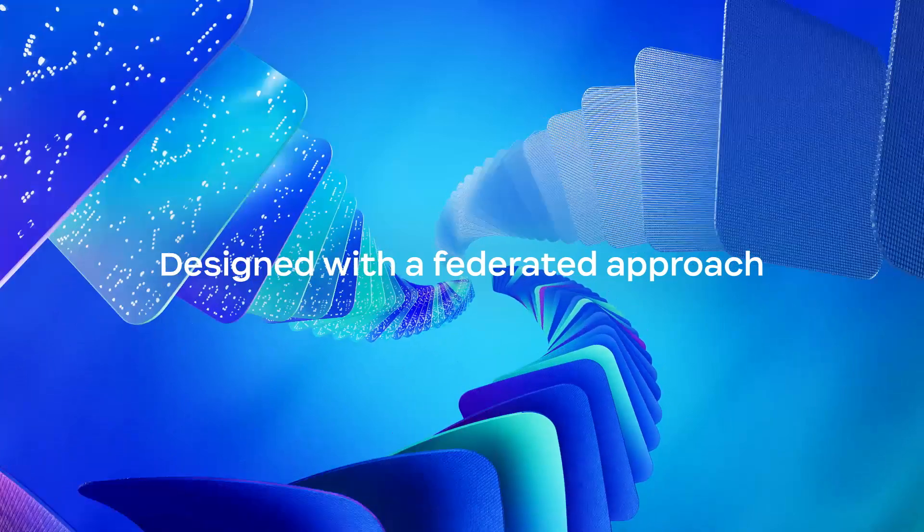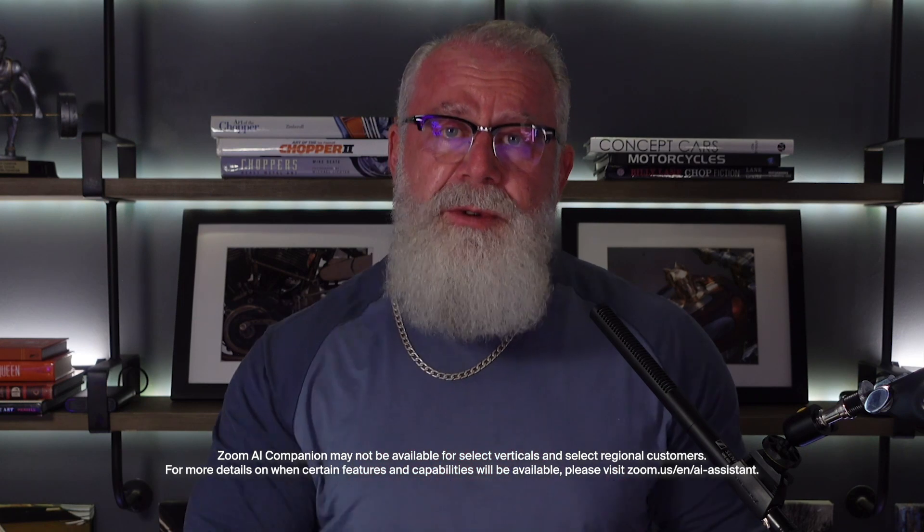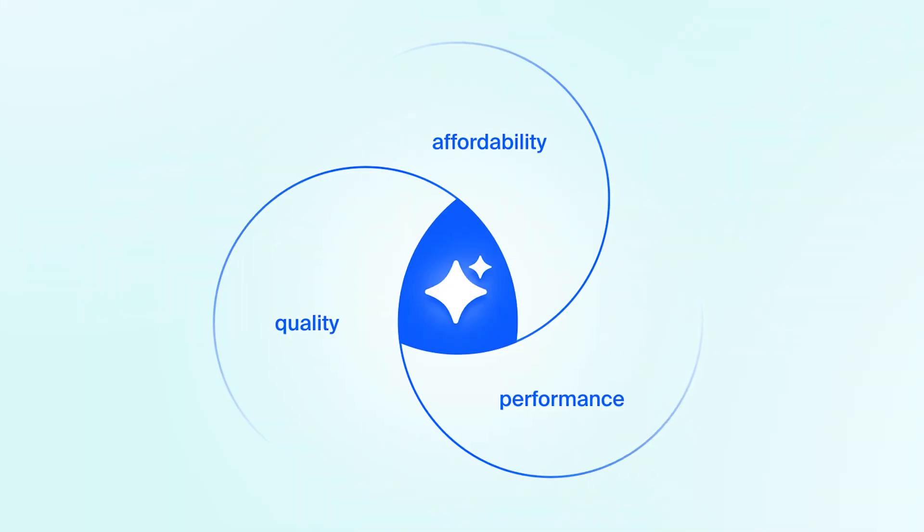Zoom's federated approach to AI enables us to provide AI Companion at no additional cost with your paid services assigned to your Zoom user account. Here's a closer look at our AI and how it provides high-quality performance at a lower cost.